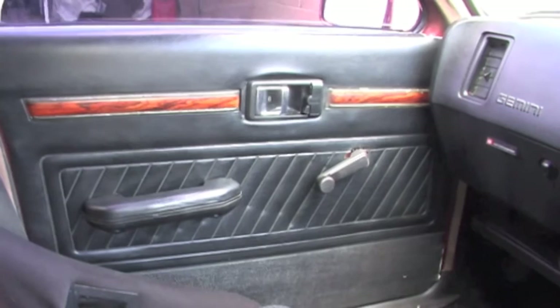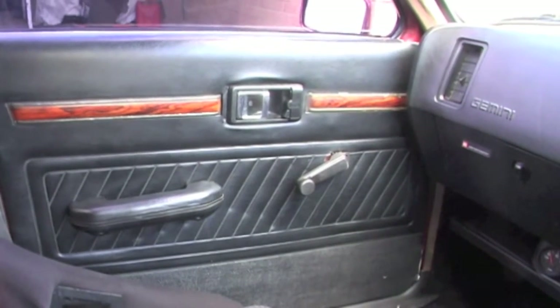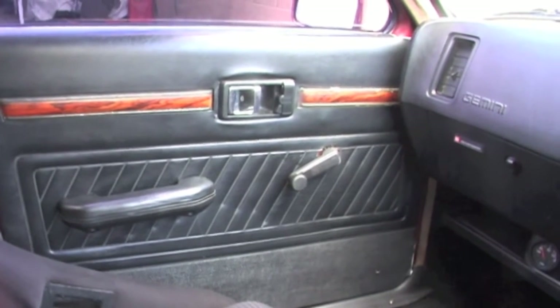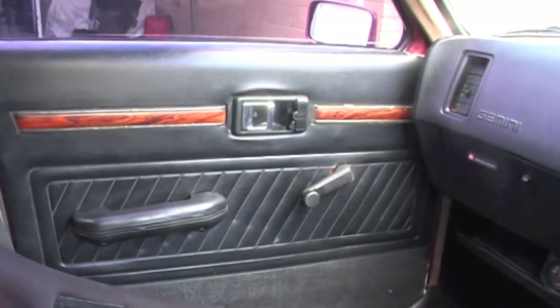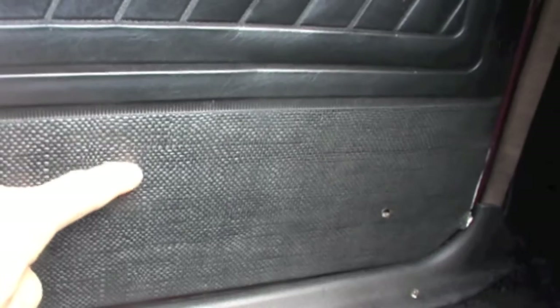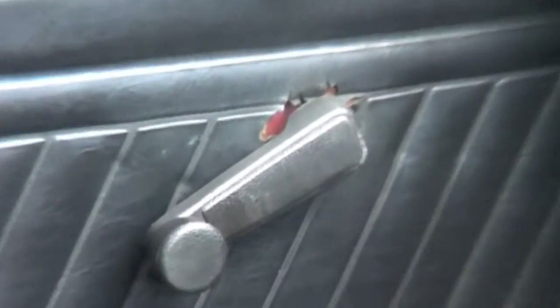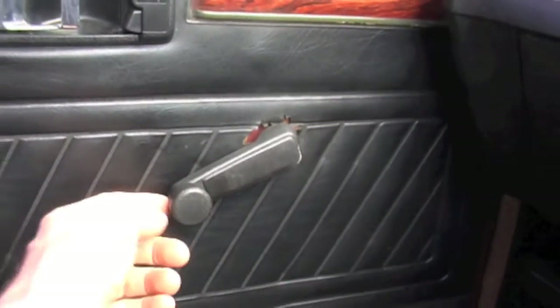I don't know if you ever saw the door trims I've got on here. I got those from my friend in Malaysia, Iqbal Aziz. He found a PF50 — well, it's called an Opal Gemini in Malaysia — with these trims, and I bought them through PayPal. The bottom bits have got a crosshatch vinyl, and it's actually steel behind that bottom part with the vinyl crosshatch covering. The Australian ones have carpet. I'm still trying to find some black Rodeo door handles because they're the same as the Japanese models.